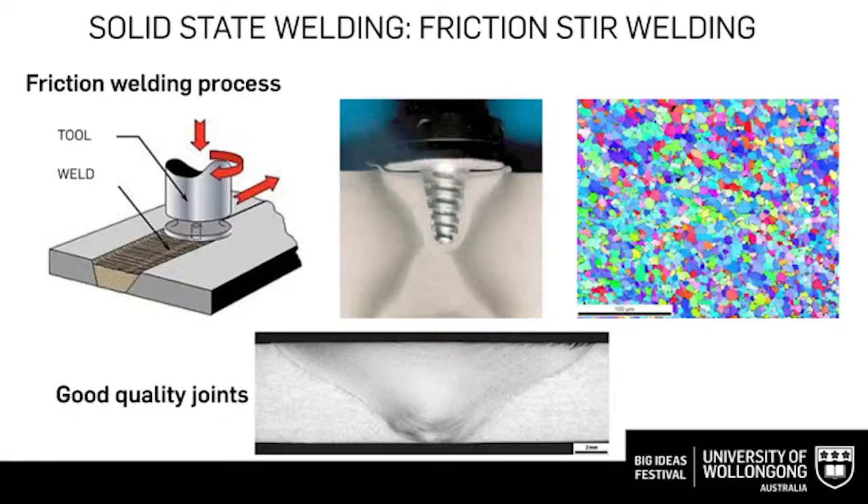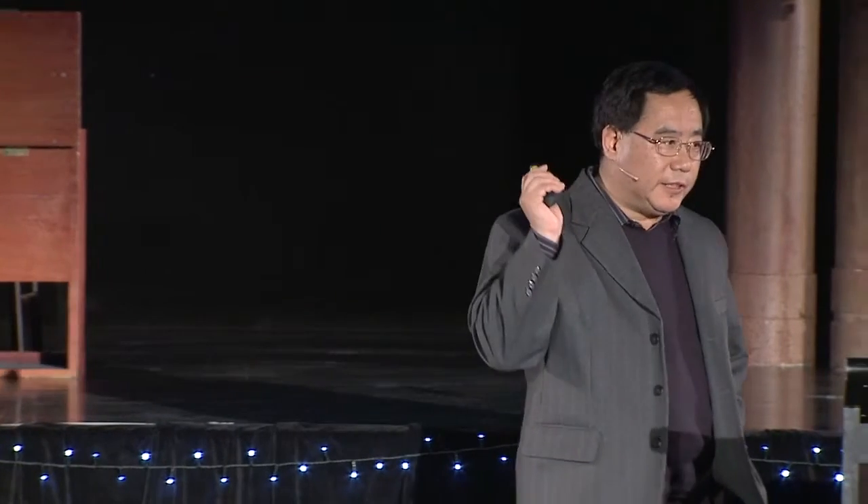Another methodology we are investigating is called friction stir welding. We put two materials together, and the spinning of a spindle produces friction and generates heat, softening the material. The stirring of the pin mixes the materials at the molecular level, and two pieces become one. As you can see, with this method we can also generate very, very nice joints.